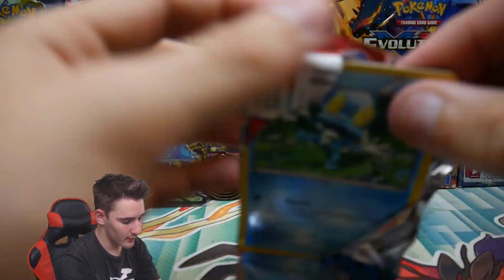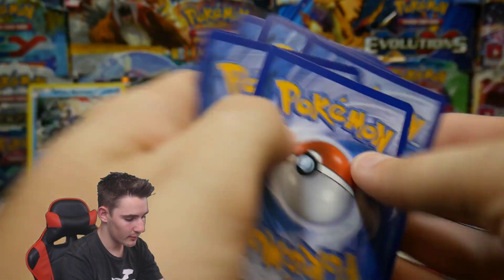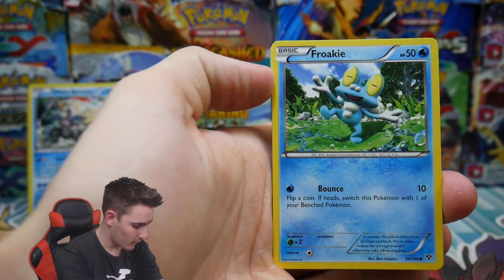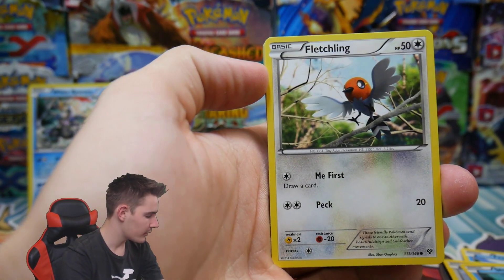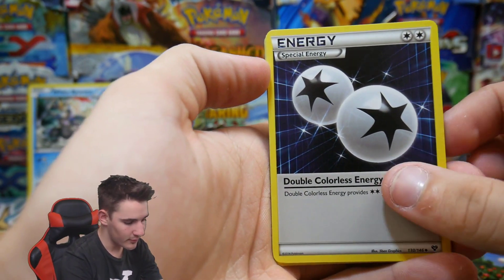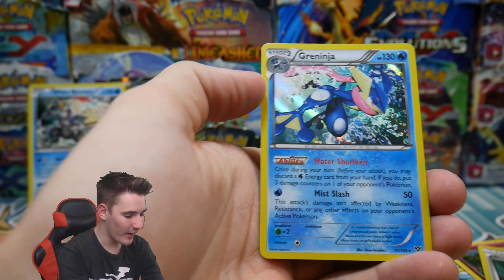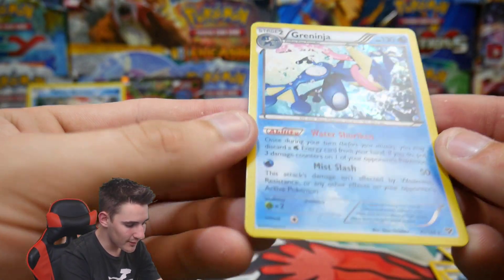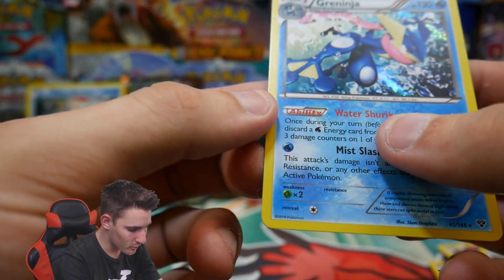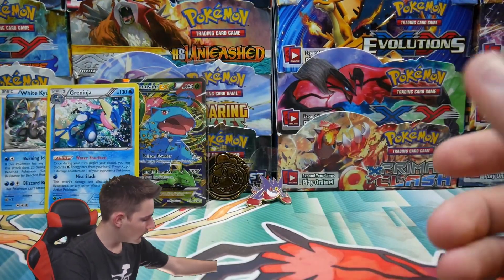Then we can go Blastoise hunting — let's see. I absolutely love this style of code card — doesn't give anything away. If we can go Blastoise hunting I will go absolutely bananas. We have a DCE — Double Colorless Energy — a Diggersby, Shauna, Bidoof, and a Greninja Holo. The Holo Pools were really high up for XY Base and the Rare Reverse Holo Pools. Greninja Holo Foil with Water Shuriken — so we got two Water Pokemon as Holo Foils.